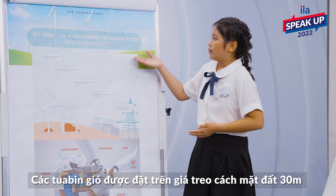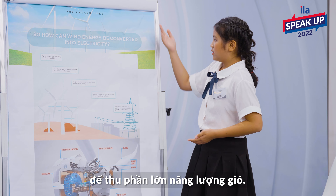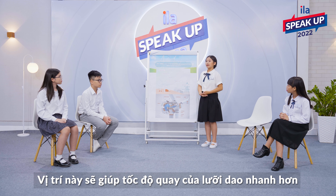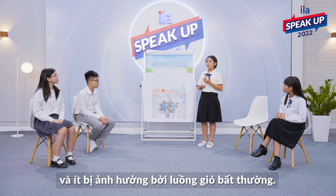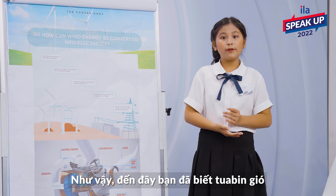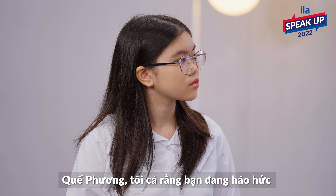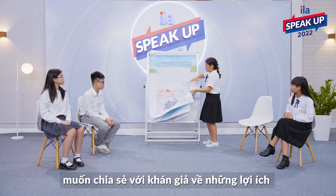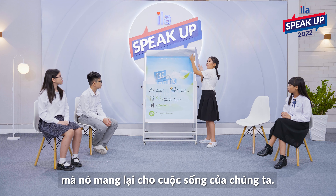Wind turbines are placed on a pole 30 meters above the ground to capture the most wind energy. This position will make the blade rotation speed faster and less prone to abnormal air flow. So up to now, you have been learning how a wind turbine functions. Well, I bet your teammate is thrilled with excitement to share with the audience about the advantages it brings to all life.